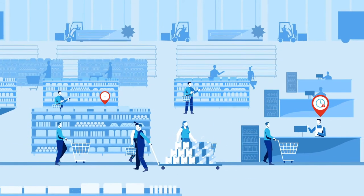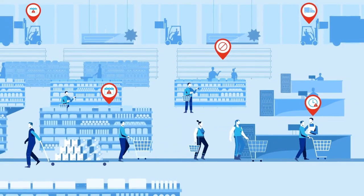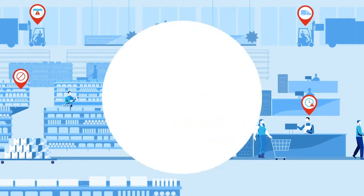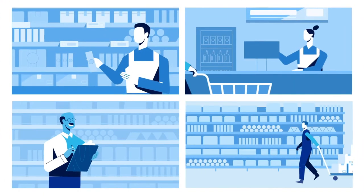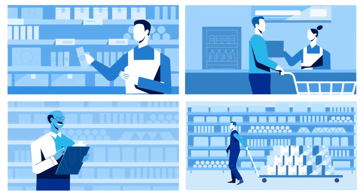As your workforce needs change rapidly, it's essential to have the right tools to forecast, schedule, and manage employee shifts. With visibility into future demand, you'll be able to keep your teams properly staffed, more engaged, and more productive.